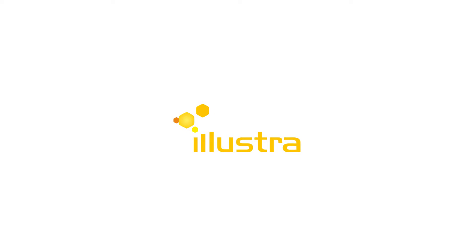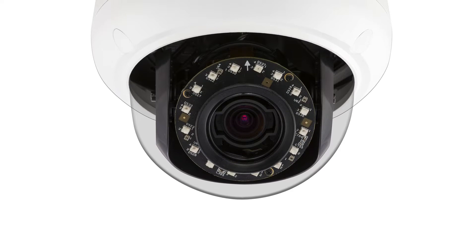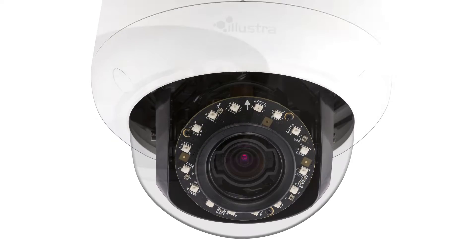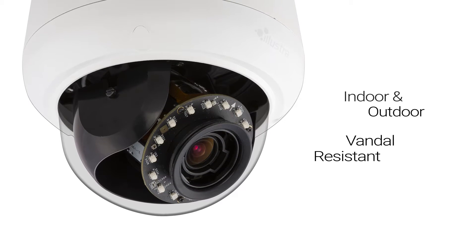Illustra introduces the new high-definition Illustra Pro 3 and 5 megapixel mini dome IP cameras. These new Illustra cameras provide you with unsurpassed video quality in the most demanding conditions. These IK10 vandal-rated cameras are available in indoor and outdoor models.